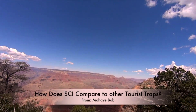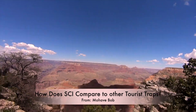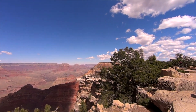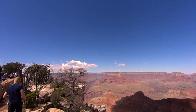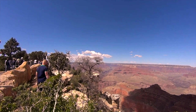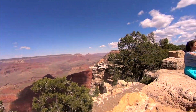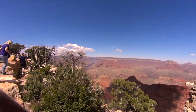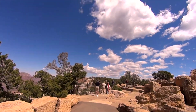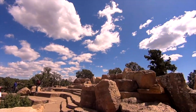How does South Central Illinois compare to other tourist traps? Well, it's no Grand Canyon, Mojave Bob, but we do have a lot of attractions — such as Mathiason State Park, Buffalo Rock State Park, and Starve Rock State Park. Some cute towns like Utica and Ottawa where you can get a good bite to eat. And then the river, of course. It's hard to hold yourself up compared to one of the wonders of the world, but let's not forget that it could be worse.